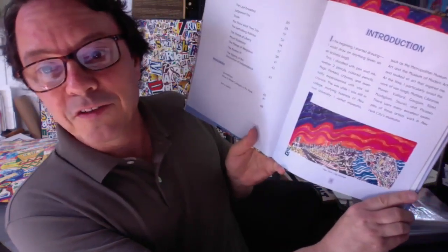So I'm going to start out with the introduction. I do have some of the original artworks featured in my book that I'm going to show you while I read. In the beginning, I started drawing. I would draw on anything — even an air sickness bag. That's what this drawing is made on: an air sickness bag.